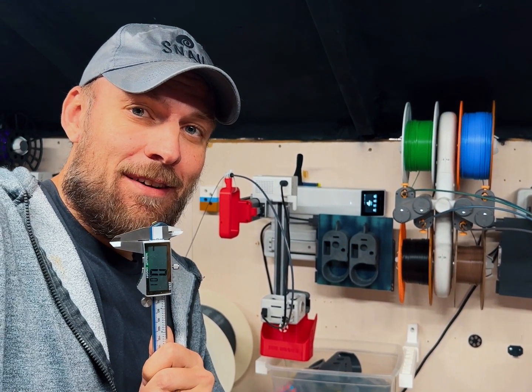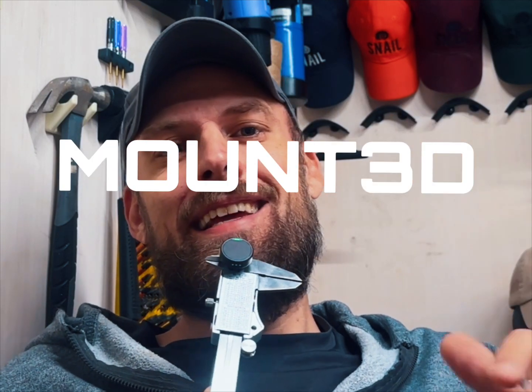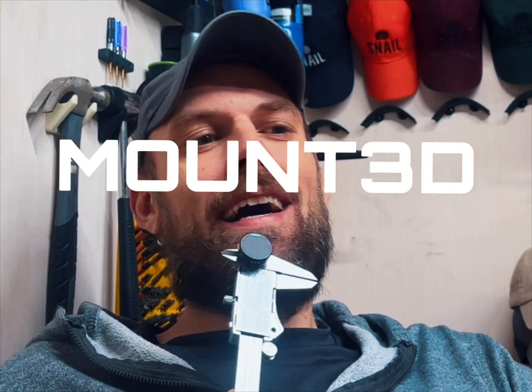Let me introduce myself. What's going on? Snail here. I have a new adventure that I started — it's called Mounted. Actually it's called Mounted, but Mount 3D, like mounted, get it? All one word. That's my new business that I just started, and it's going to be an Amazon fulfilled-by-Amazon business, or FBA business.